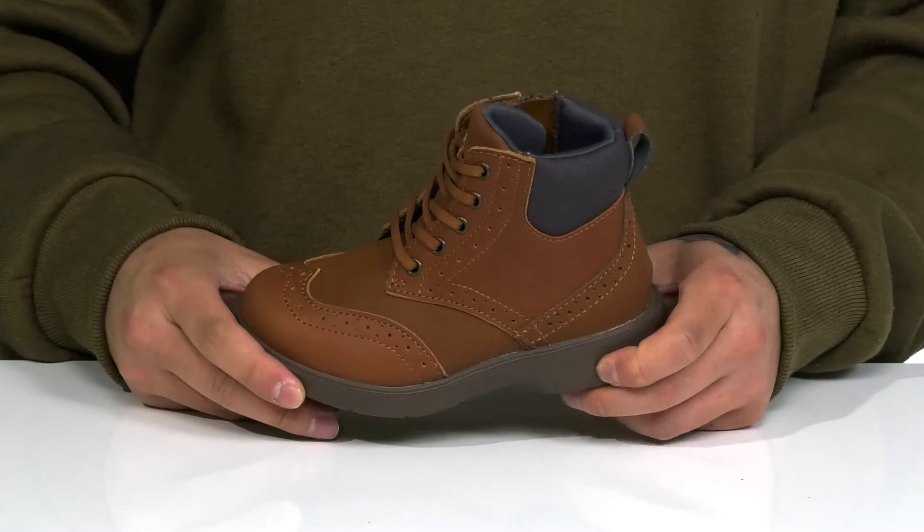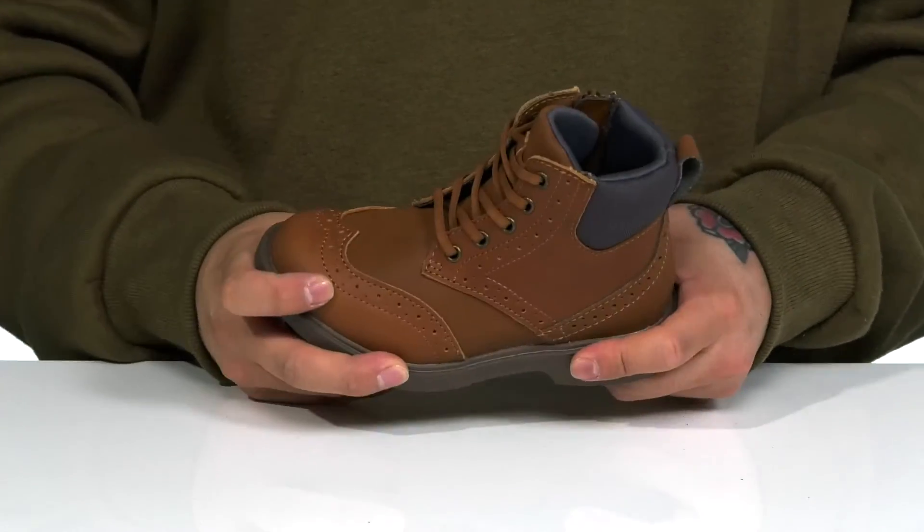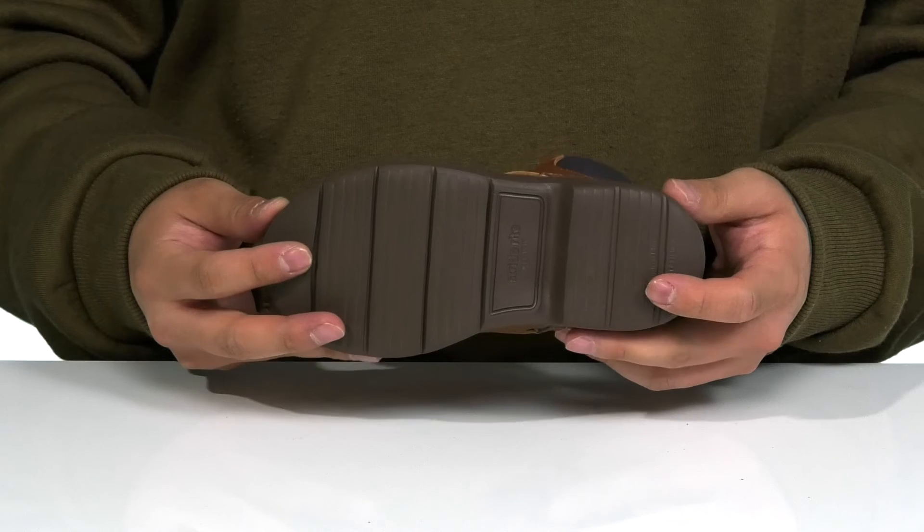It all sits on top of a lightweight shock absorbing midsole and a cushioned footbed that work together to keep them comfortable. Nice sturdy, flexible design on the shoe itself and a textured synthetic outsole to keep them stable.